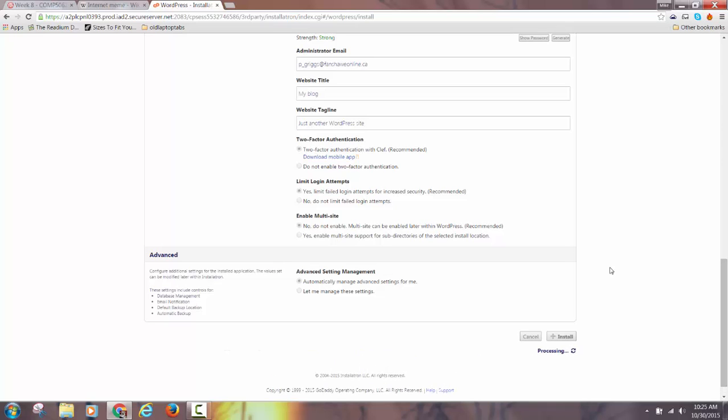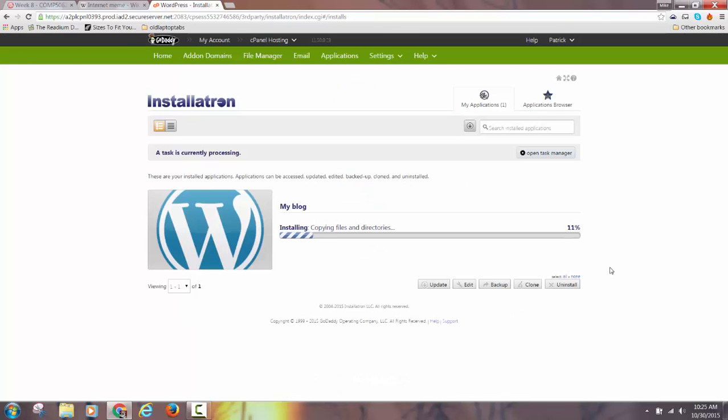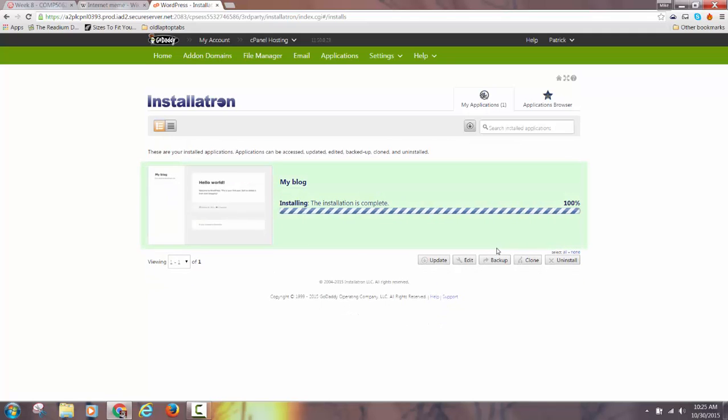This takes maybe 30 seconds. I'm going to let the video play to show you how quickly it happens. Once the progress bar is done installing, you're ready — you didn't have to do the wp-config thing, you didn't have to create the database. It's doing all of that for you in the background.